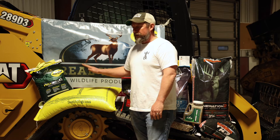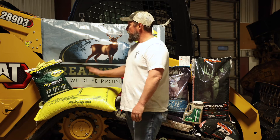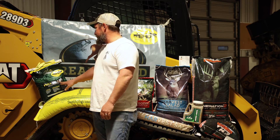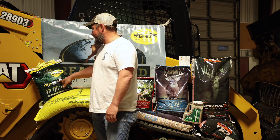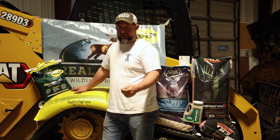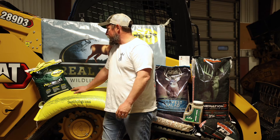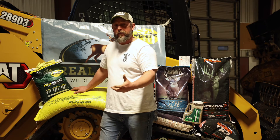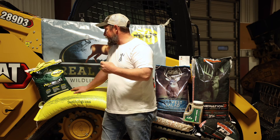Last but not least, we have a customer order of the Maximizer Deer Mineral. This is very important. This is not something that you're going to put out and see antler growth year one. I would call it — or Don would call it — a five-year process.